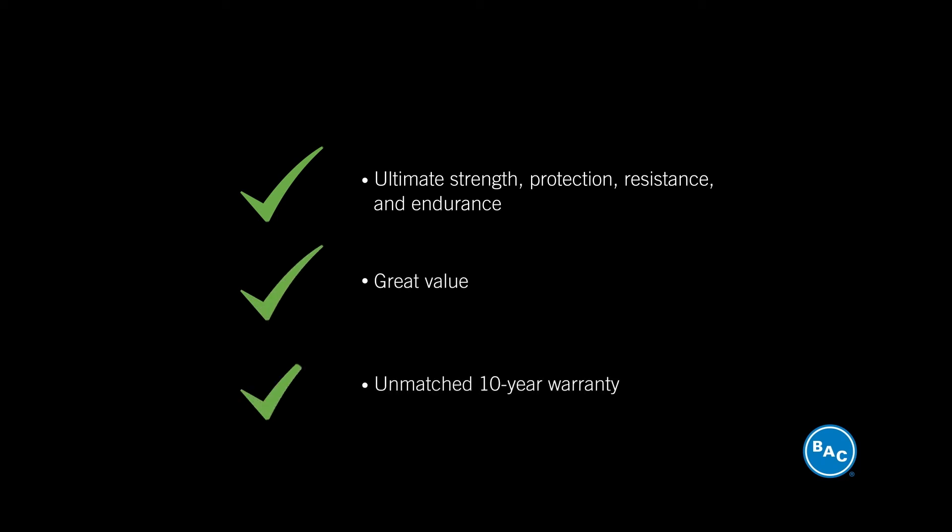For ultimate strength, protection, resistance, and endurance at a great value and an unmatched 10-year leak and corrosion warranty, choose Baltimore Aircoil's Tri-Armor corrosion protection system.